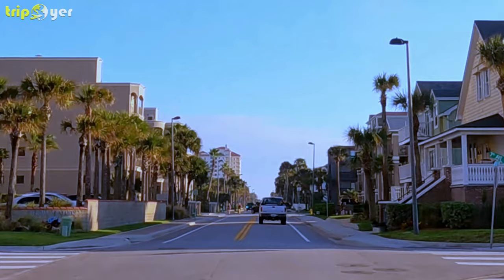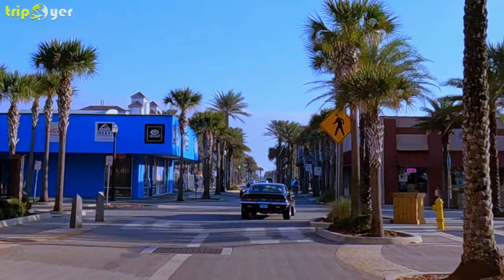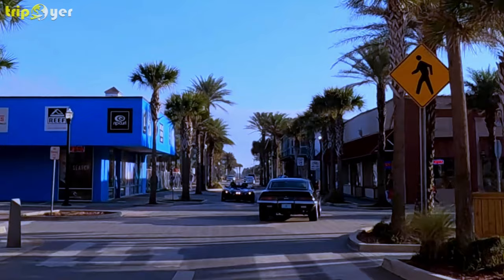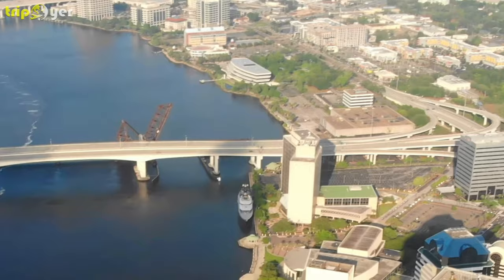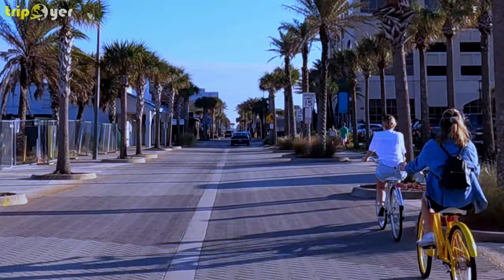Jacksonville is also home to 22 miles of white sands at the beaches, a chain of coastal settlements on the barrier island to the east. Some of the most ancient artifacts in the country have been discovered in the Timucuan Preserve, a protected space equivalent to a national park, comprising wetlands, forgotten plantations, and eerie beaches where maritime woodland has been overcome by the Atlantic.